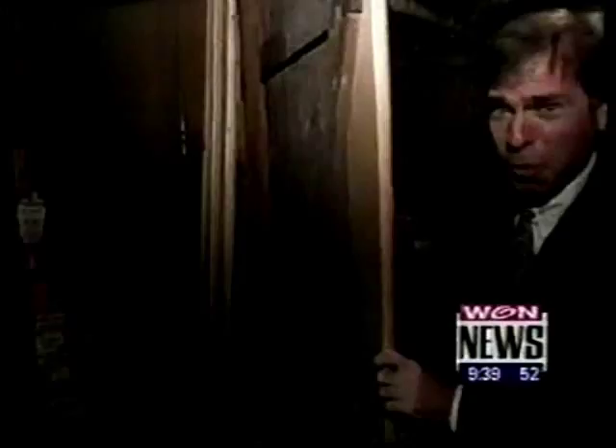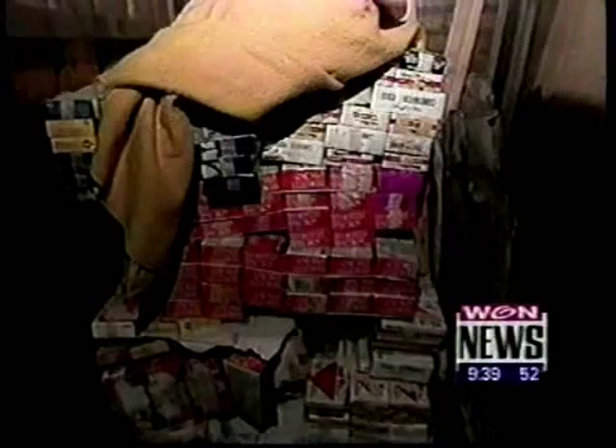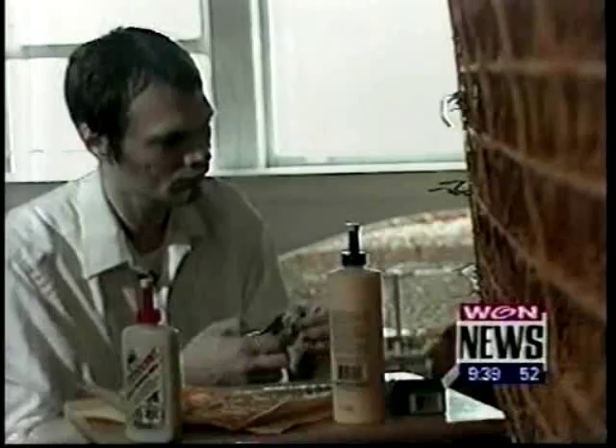Do you wonder what it's going to be like when he finishes the project? I appreciate it along the way of building it, but when I put that last toothpick on there, it's relief — knowing that I don't have to think about it anymore. It's done.